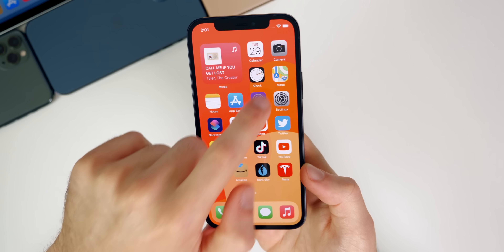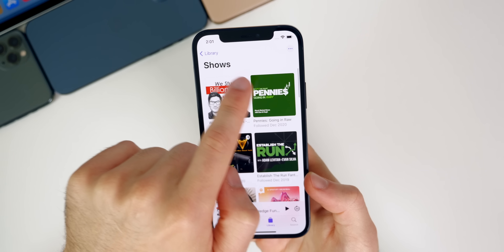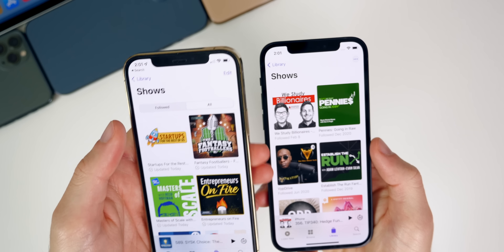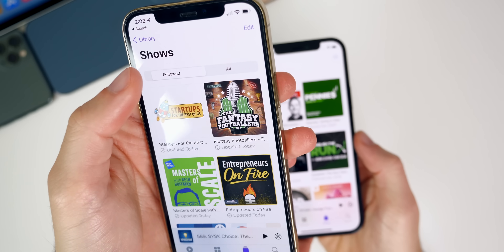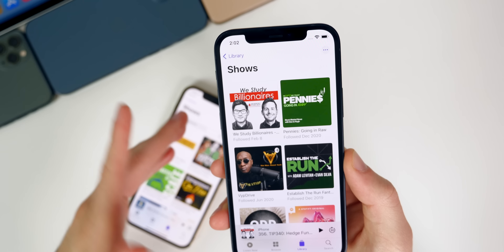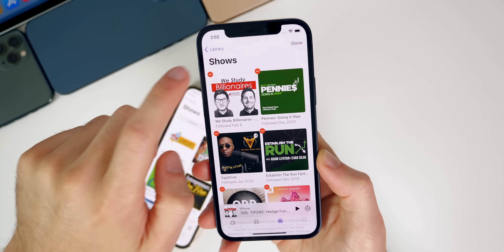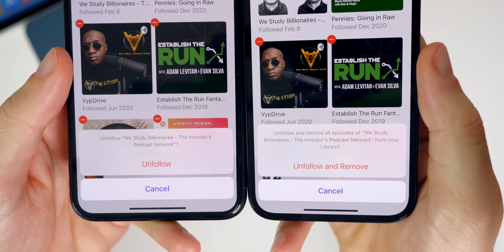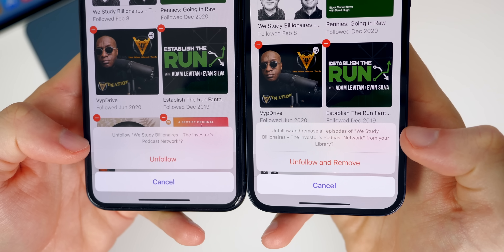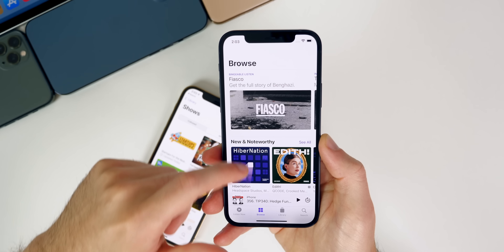I also noticed a change inside of Podcasts. If you go to the Podcasts app, then Library, then Shows, the top panel that used to say 'Followed' and 'All' is now gone in beta 4. The previous beta had a layout very similar to iOS 15 where it was sectioned off by Followed and All, but that is no longer here. Additionally, if you go to Edit Shows and then Delete, you now get slightly updated verbiage — it says 'Unfollow and Remove' instead of just 'Remove,' which is a bit clearer.